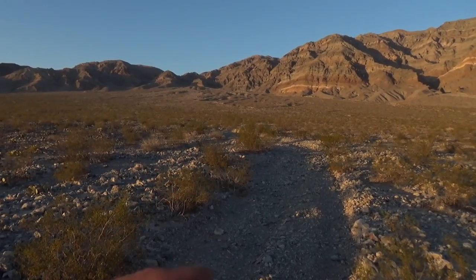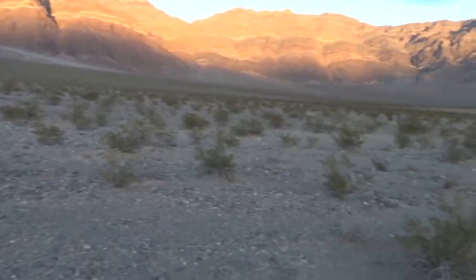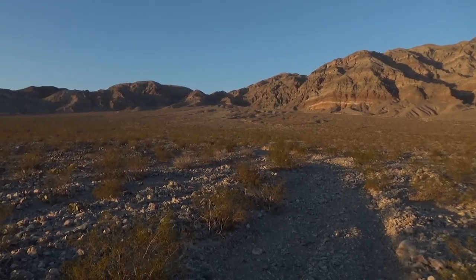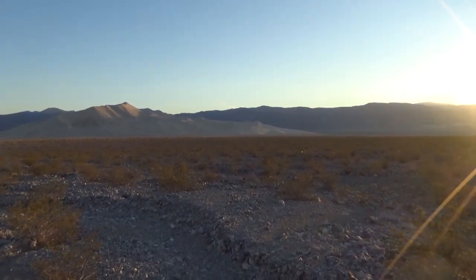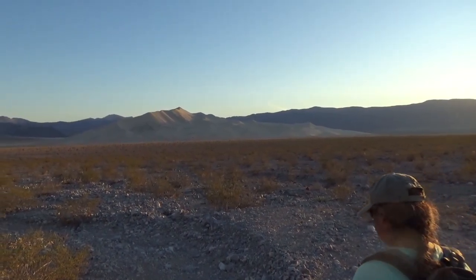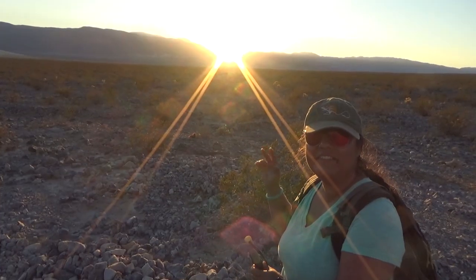And we followed the wash all the way down. That's it — it just peters out into nothing. The sun's going down, the wind's kicking up. Pretty good little hike. We're just camped just across the flat part there. Thanks for coming with us.